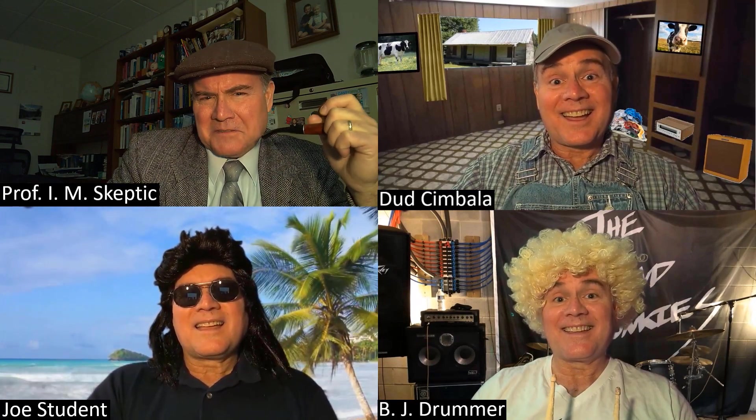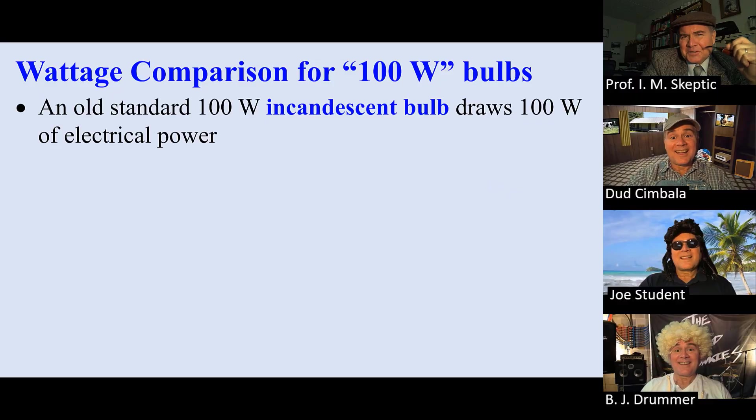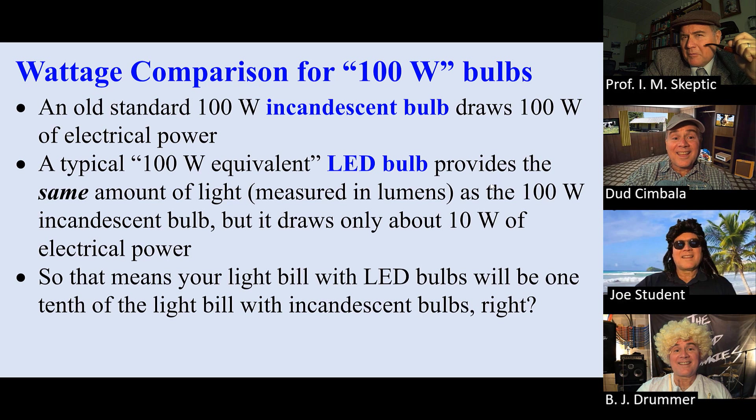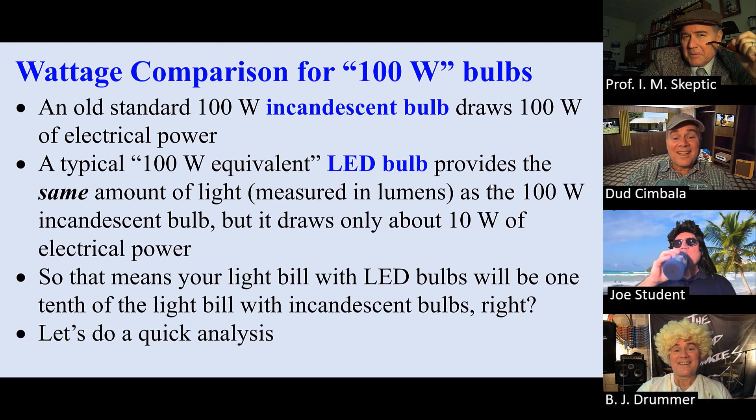It turns out I just gave a talk about this. Let me share my screen. An old standard 100-watt incandescent bulb draws 100 watts of electrical power. A typical 100-watt equivalent LED light draws only about 10 watts, but provides the same amount of light. Not so fast — let's do some analysis.